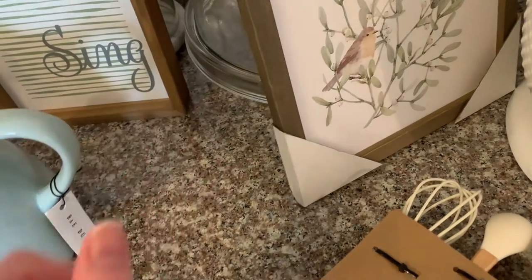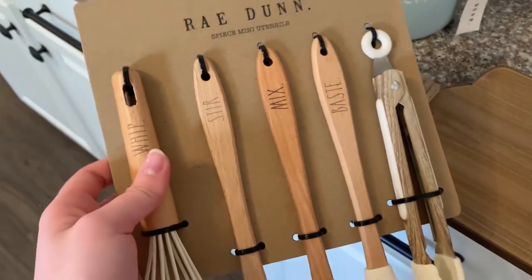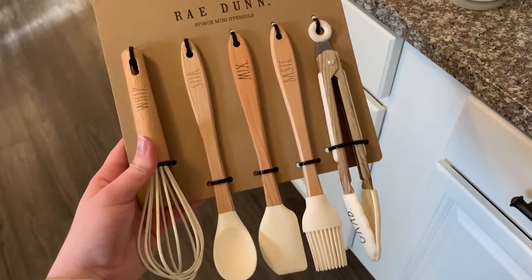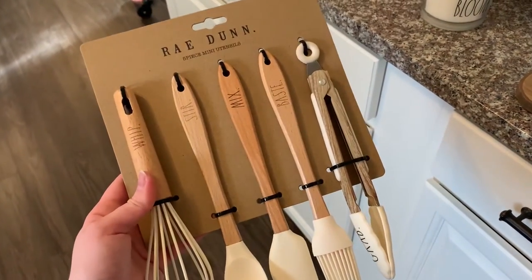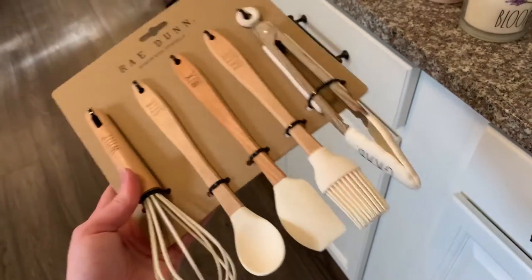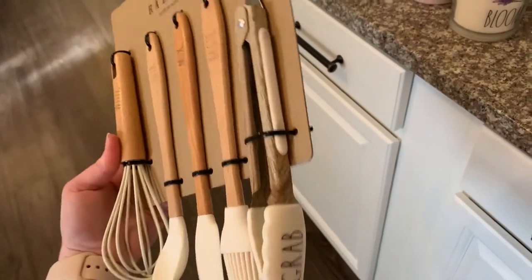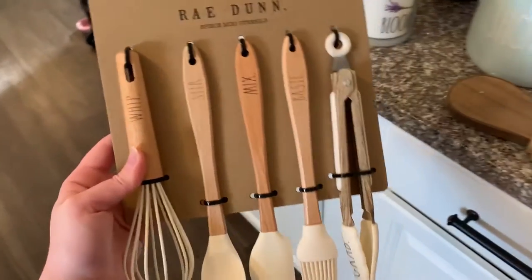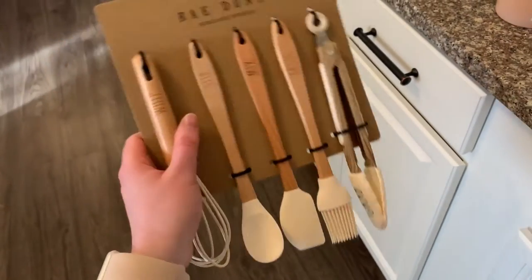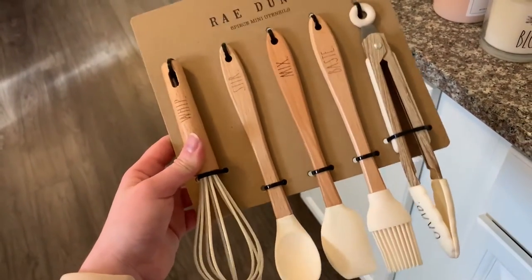I also didn't realize that Hobby Lobby had Rae Dunn stuff, but they do. I have never seen any Rae Dunn utensils before and I am pretty much obsessed. They're mini utensils, which is perfect because I don't cook for a lot of people. I've been needing a mini whisk, and they're all silicone — nonstick, won't scratch any of my pans. I love the mini spatula, the mini baster, and the tongs. This was part of the spring collection so it was 40% off — originally $20, so I really did save quite a bit.